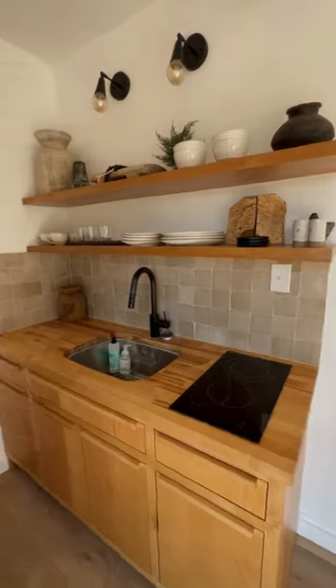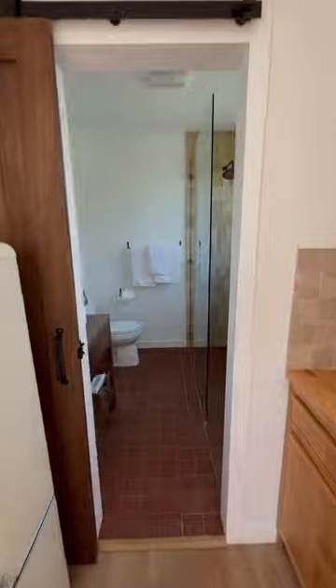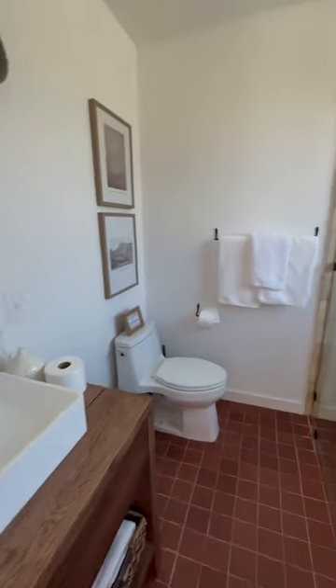This is then your kitchen with your stovetop, sink, and your fridge and freezer. And finally here is your bathroom.